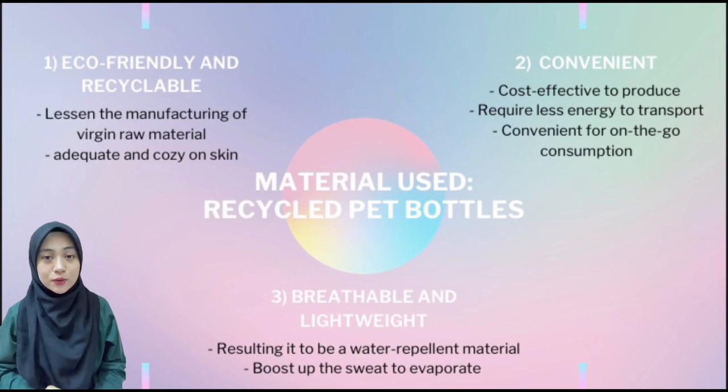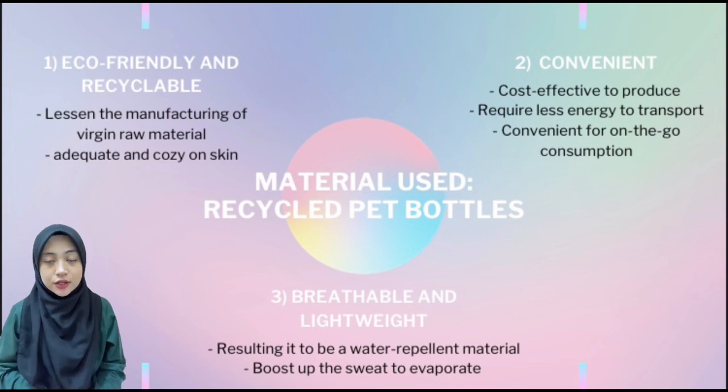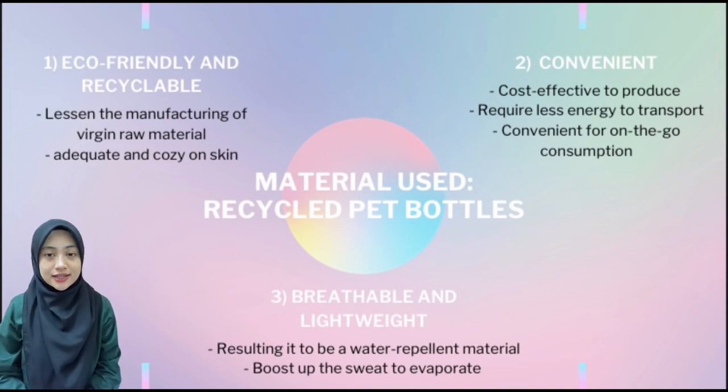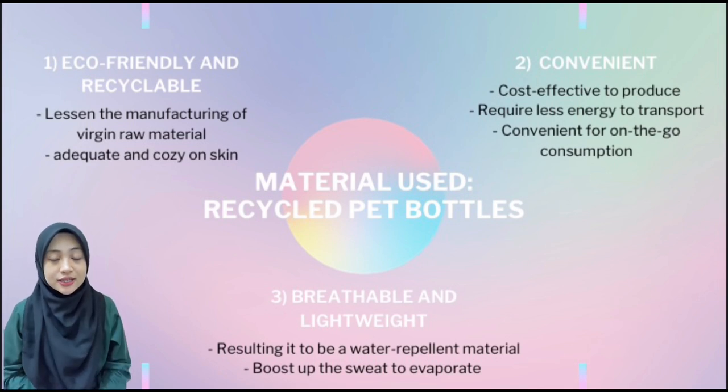I'm going to talk about the material used and its reasons. There are a few reasons why we choose PET as our main ingredient in making our inner hijab. Firstly, it is eco-friendly and recyclable. By recycling PET, it can lessen the manufacturing of virgin raw material as the power required to recycle it is also less. Moreover, we can produce our products without depleting natural sources. Apart from that, recycled PET is also comfortable and cozy on the skin due to its smoothness. Secondly, it is convenient. Fabrics made from PET are strong and convenient due to their cost-effectiveness in production, requiring less energy to transport, and being convenient for on-the-go use.